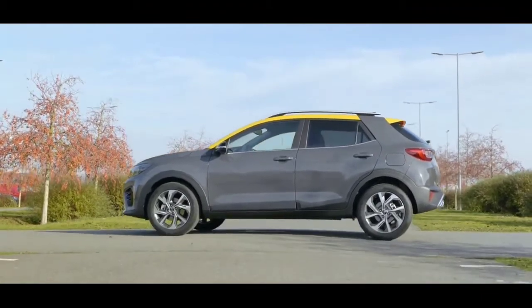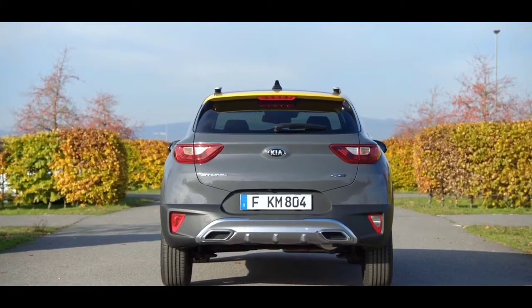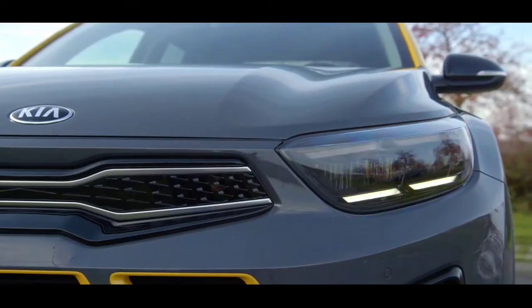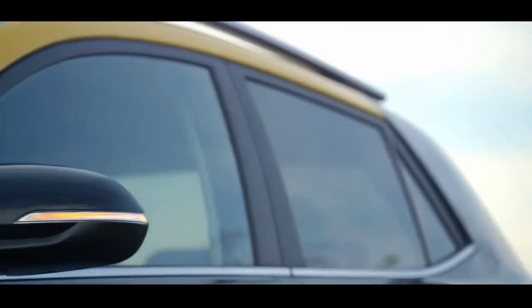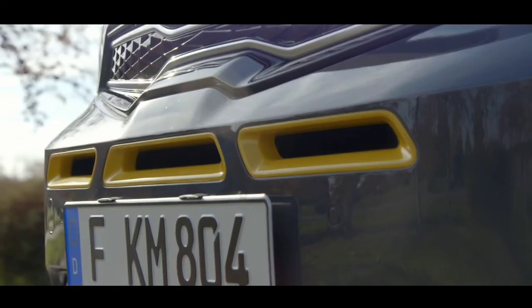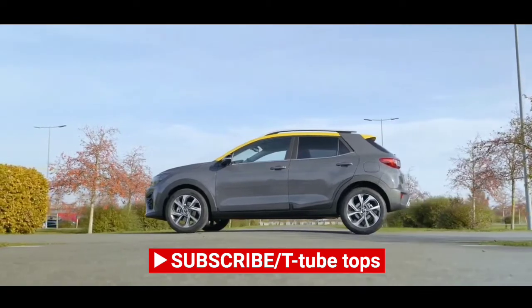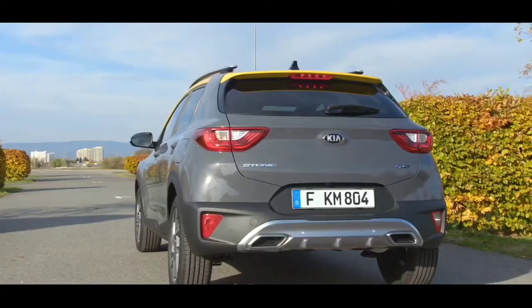In both GT-Line and GT-Line S form, the Stonic gets a unique grille pattern and a more sporting design to the front and rear bumpers. GT-Line models also get full LED headlights. The GT-Line gets a black spoiler at the rear, while the GT-Line S makes that a body-colored feature. Exterior styling differences are rounded out by specific 17-inch alloy wheels and GT-Line badging, and the GT-Line S gets the option of a two-tone paint finish with a black or yellow roof depending on the body color chosen.